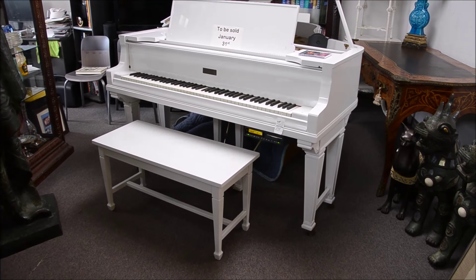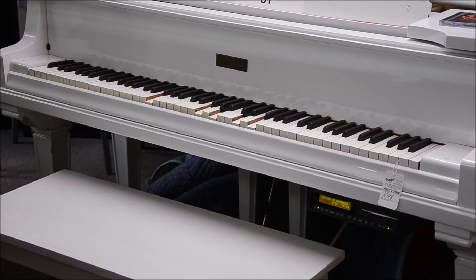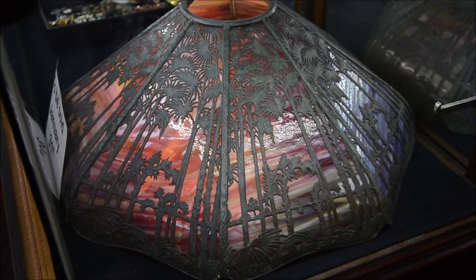Here's that piano we were talking about, playing all by itself. Now if you made a video recording from the other side and sat at the keyboard, it would look like you were a star. It plays CDs — it plays discs that come with it.